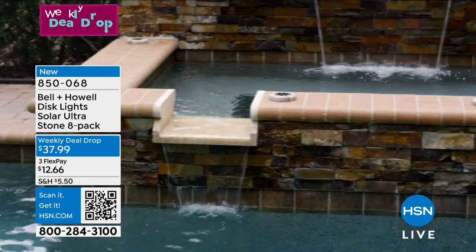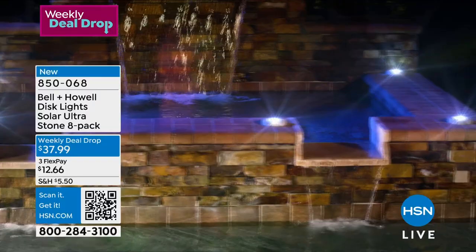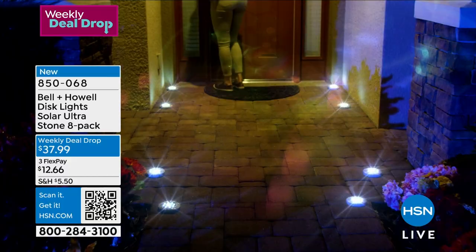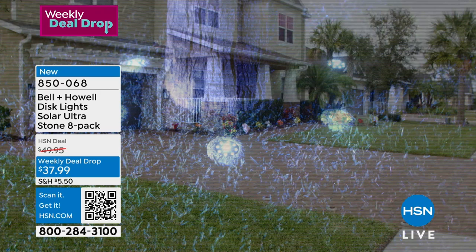Check this out from Belle and Howell — the disc lights. This disc light has been around for many, many years, but look what we have done in that beautiful stone finish. 3,500 spoken for. You get the stakes to go right along with them, but they are stunning. You can put them anywhere — they're flat, great around the pool, on steps. The stone finish absolutely elevates the look. It's a weekly deal drop and that price goes away at midnight. They're $37.99.